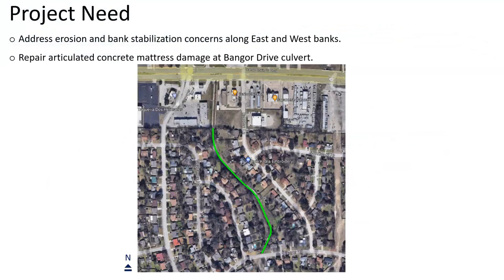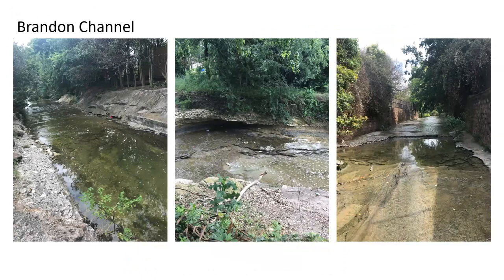Highlighted in green on the screen is roughly the limits we're looking at, which is south of Camp Bowie, running south towards Banger. Just a handful of pictures of kind of what it looks like today. There's some natural rock outcroppings out there. There's some retaining walls that have been installed in the past, and down closer towards the Banger, there's been some concrete lining or some articulated concrete blocks placed in the bottom of the channel. We'll talk about what we're planning to do to help address this erosion.